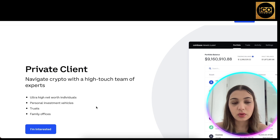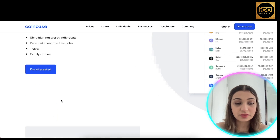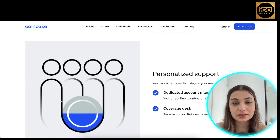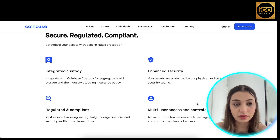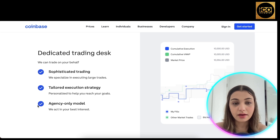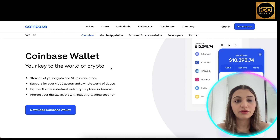They also have a private client feature meant for high-net-worth individuals, personal investments, trusts, and family offices. If you're interested, you can reach out to Coinbase to get in touch. They provide personalized support, a dedicated account manager, and a coverage desk. They can also trade on your behalf — specializing in executing large trades with a tailored execution strategy and an agency-only model that acts in your best interest.